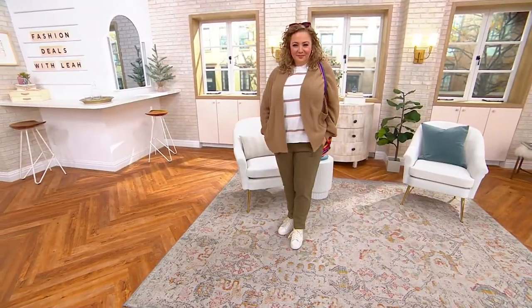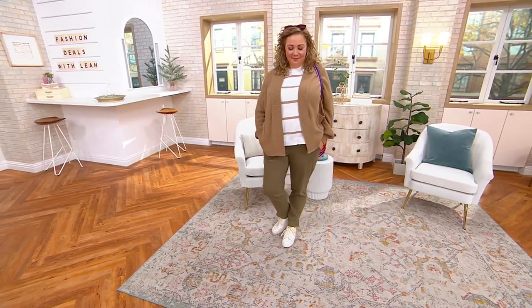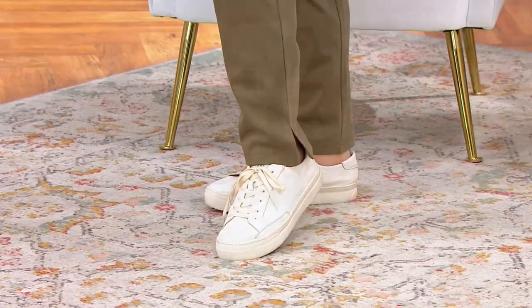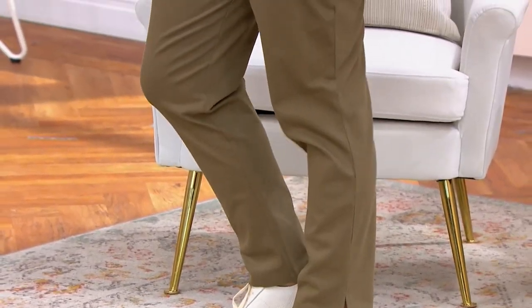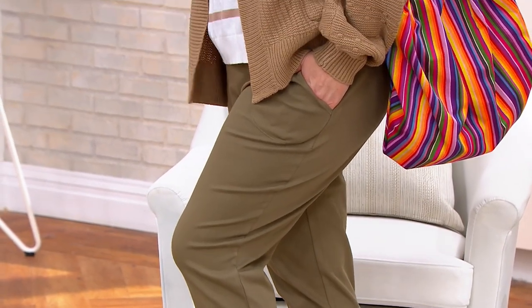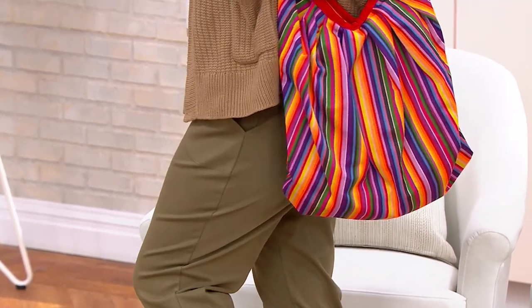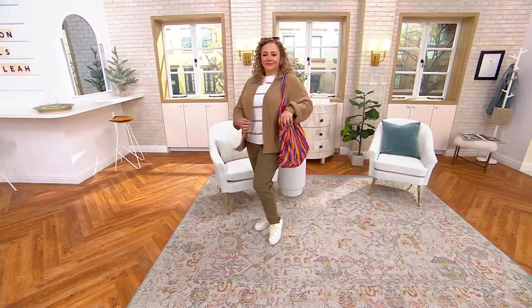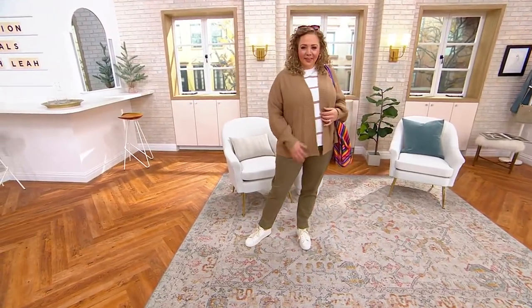We're looking at Rebecca, who's 5'8" — look how great she looks wearing it in size large, regular inseam. I love the little slit at the hem. She's got that pro-leisure look, jazzed up with a sweater and stripes. And that fabulous new bag — grab that. That whole look is just monochromatic neutral and she looks amazing.